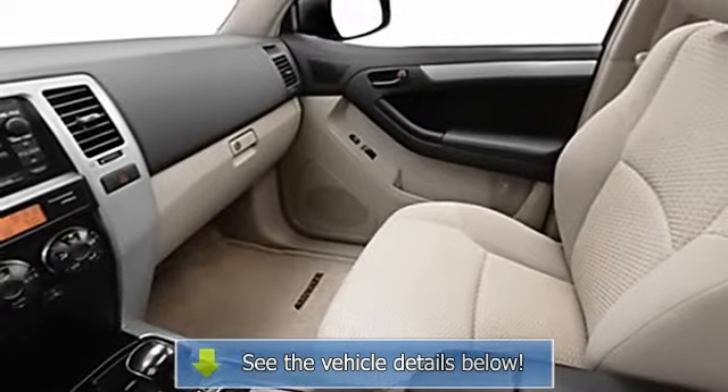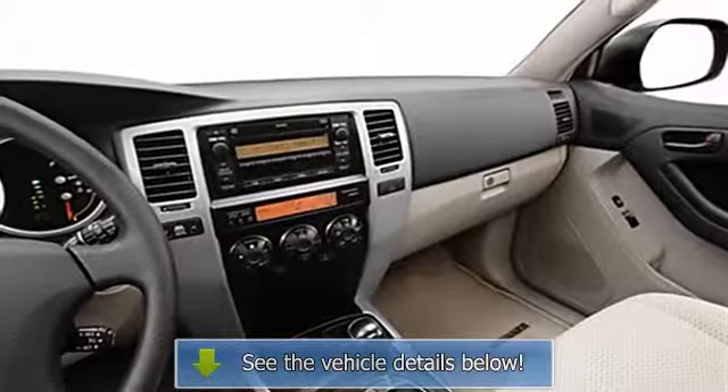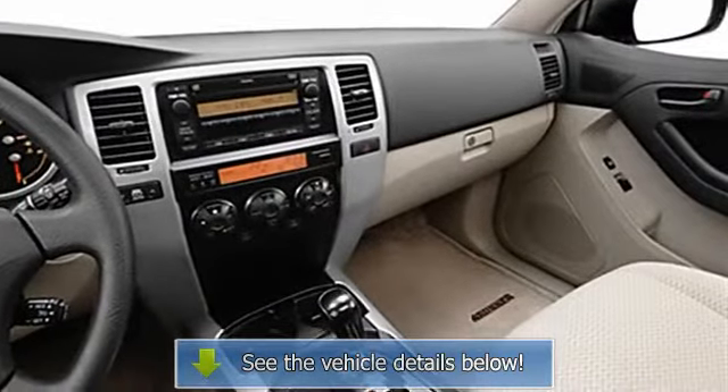Rear window defroster, reading lights, power outlets, outside temperature gauge, dual airbags, three-point rear seat belts, intermittent wipers, anti-lock braking system, beverage holders.